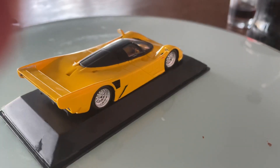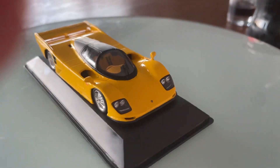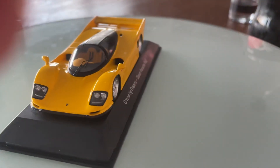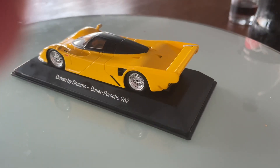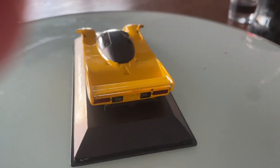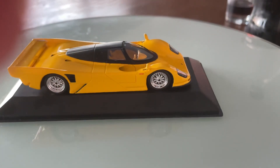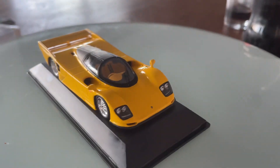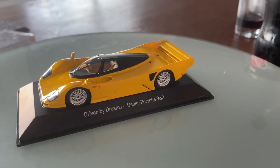Down here it has quad round LED exhaust pipes, and in between it has a fully exposed carbon fiber rear diffuser. Above the headlights it has a huge fixed yellow wing.